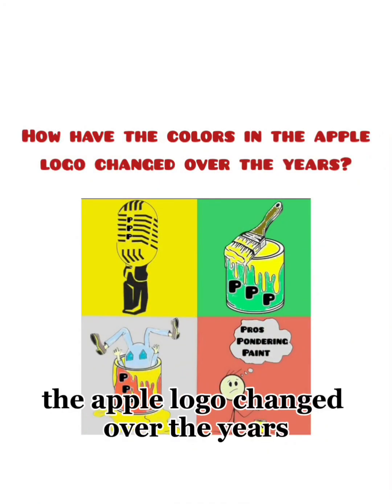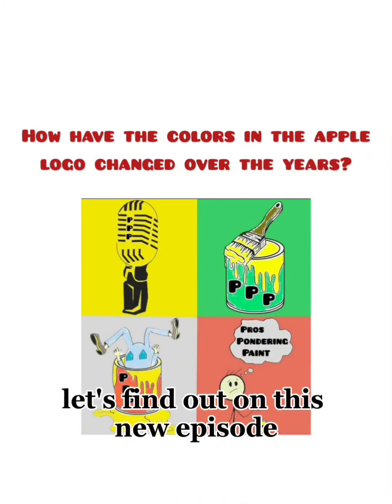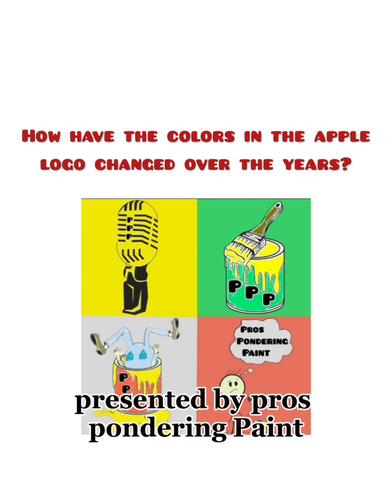How have the colors in the Apple logo changed over the years? Let's find out on this new episode of Color Commentators, presented by Pro's Pondering Paint.